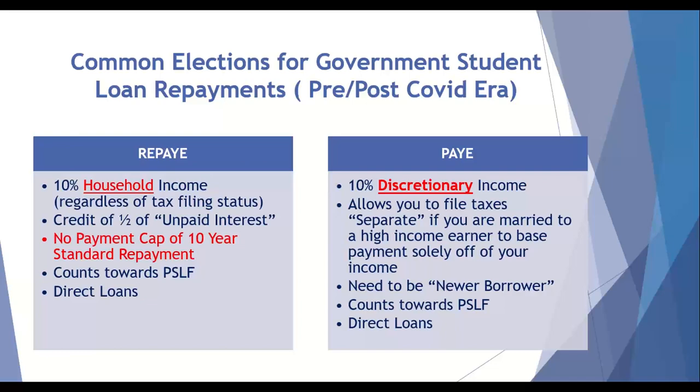The next option is PAYE, which has some of the same characteristics but also some totally different ones. The payment amount for PAYE is going to be 10% of your discretionary income. If you are married, you have the ability to file your taxes separately and only pay based upon your income and your loan amount. Not everybody is eligible for PAYE — you have to be a newer borrower, so if you had government loans prior to the fall of 2007, it would likely knock you out of eligibility. PAYE does count towards public service loan forgiveness, and if you have direct loans you would be eligible.